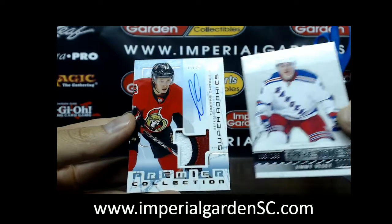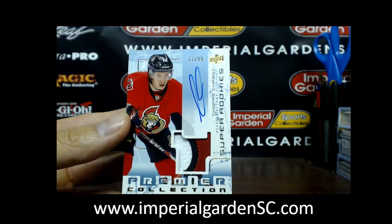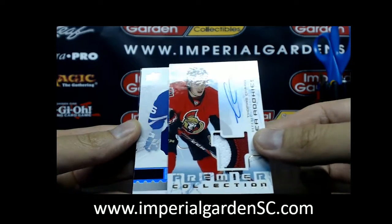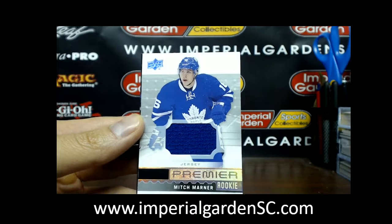And a three-colors tribute patch auto 77 of 99 of Thomas Chabot, and a Premier rookie jersey of Mitch Marner — there's your Leaf hit! Boom, alright, shut this case down.